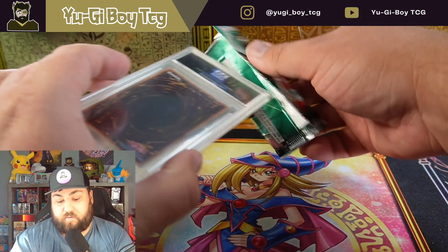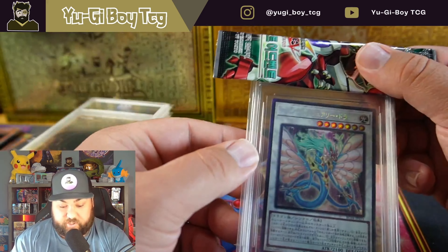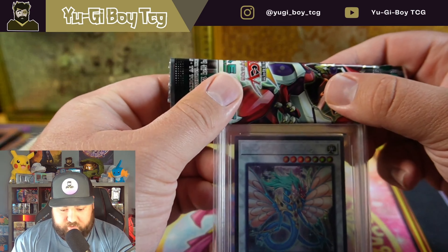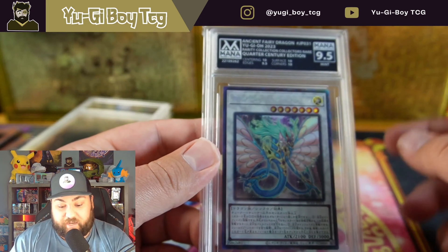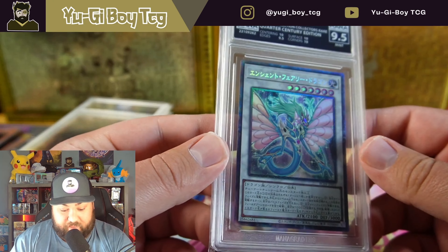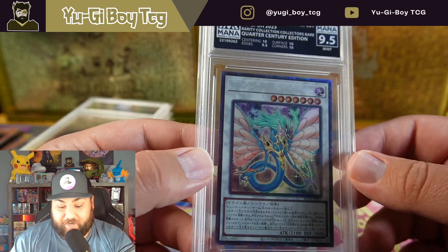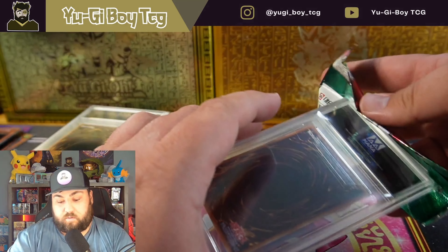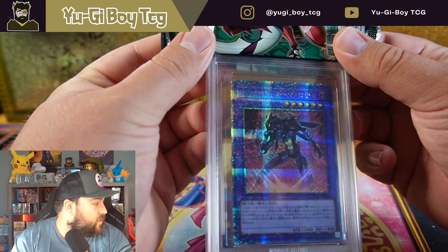I've just been so excited to get these. Here's my Ancient Fairy Dragon collector's rare that I wanted to get graded. Another nine and a half — everything was ten but the edges which were nine and a half. That is actually really incredible — you can't really get much better than that if it's a nine and a half. That's a really high nine and a half, everything's ten but the edges.